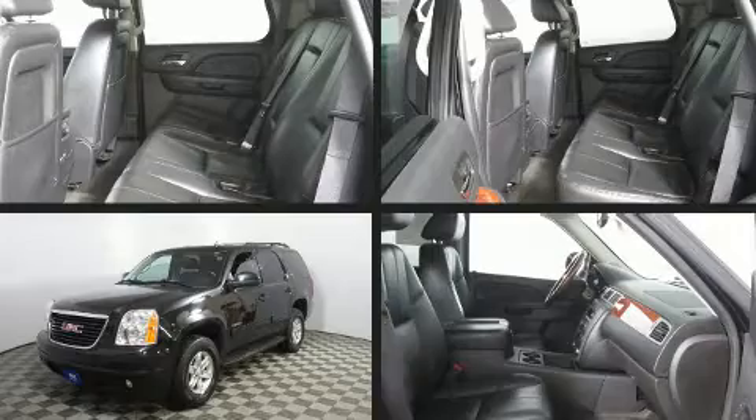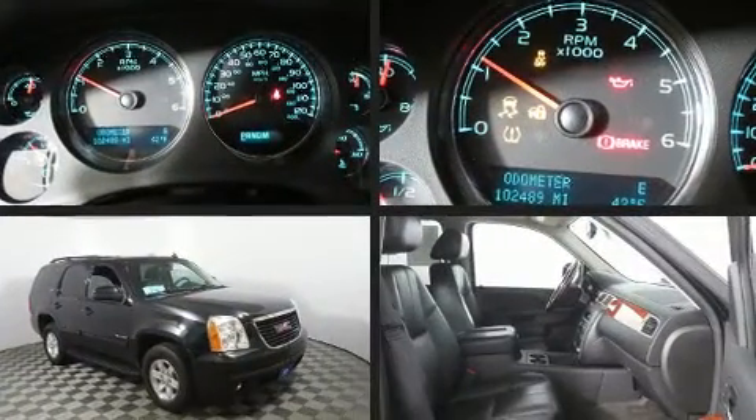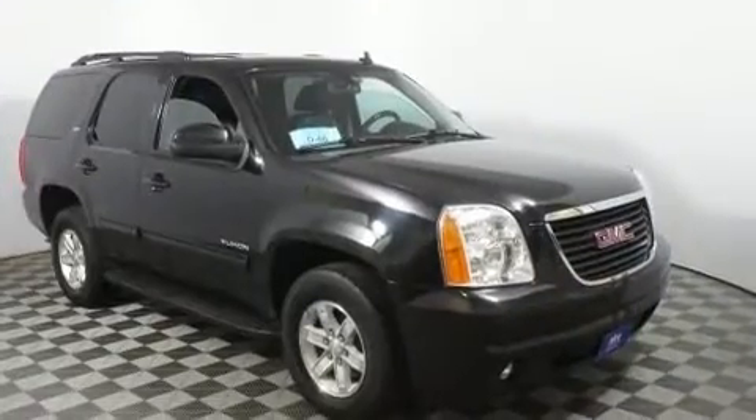Sensibility and practicality define the 2014 GMC Yukon. Under the hood, you'll find an 8-cylinder engine with more than 300 horsepower, providing a smooth and predictable driving experience.